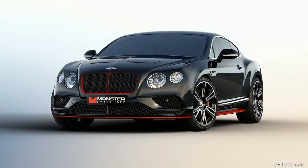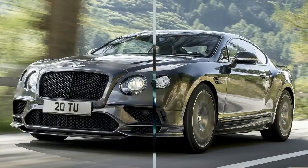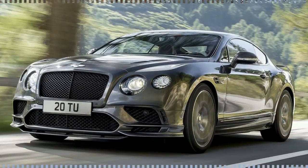Just 250 Super Sports will be available for the US. Prices start at $293,700 for the coupe and $322,600 for the convertible, with the first cars expected to arrive in the third quarter of this year.